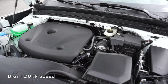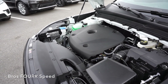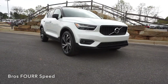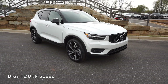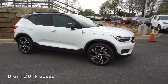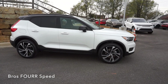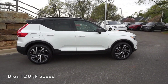Under the hood is a two-liter four-cylinder turbocharged engine paired to an eight-speed Geartronic automatic transmission with steering wheel mounted paddle shifters. This engine produces 248 horsepower at 5,500 RPM and 258 pound-feet of torque as low as 1,800 RPM. It is all-wheel drive, weighs around 3,600 pounds, zero to 60 can happen in just over six seconds.